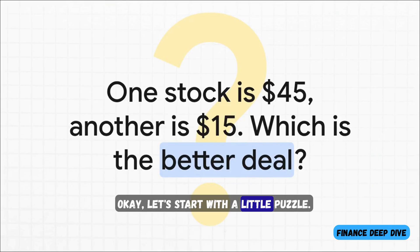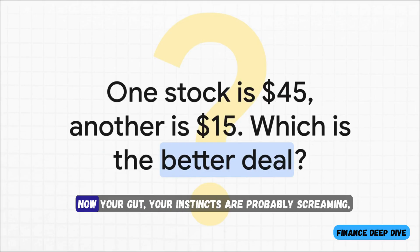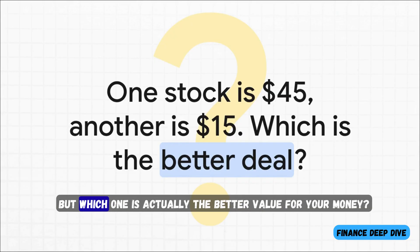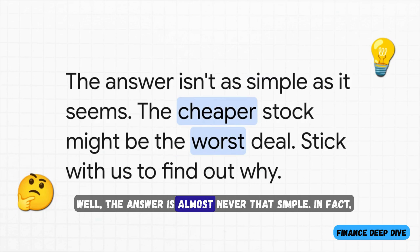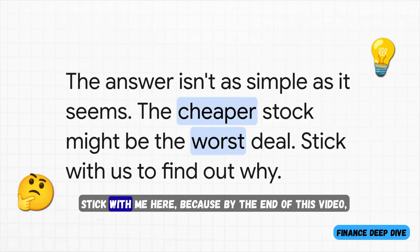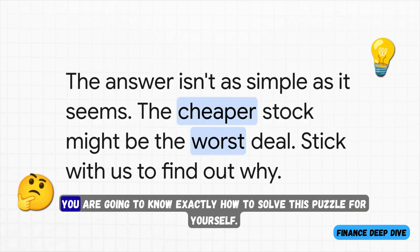Let's start with a little puzzle. You're looking at two stocks. One is $45 a share, the other is just $15. Your instincts are probably screaming: go for the cheaper one, the $15 one, right? But which one is actually the better value for your money? Well, the answer is almost never that simple. In fact, that so-called cheaper stock might be the worst deal of the two. By the end of this video, you are going to know exactly how to solve this puzzle for yourself.